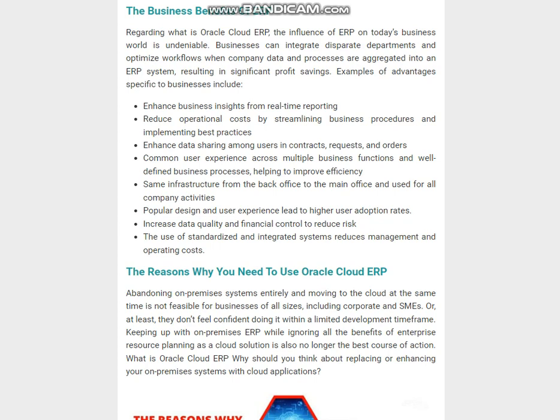The reasons why you need to use Oracle Cloud ERP: abandoning on-premises systems entirely and moving to the cloud at the same time is not feasible for businesses of all sizes, including corporate and SMEs — or at least they don't feel confident doing it within a limited development time frame. Keeping up with on-premises ERP while ignoring all the benefits of enterprise resource planning as a cloud solution is also no longer the best course of action.